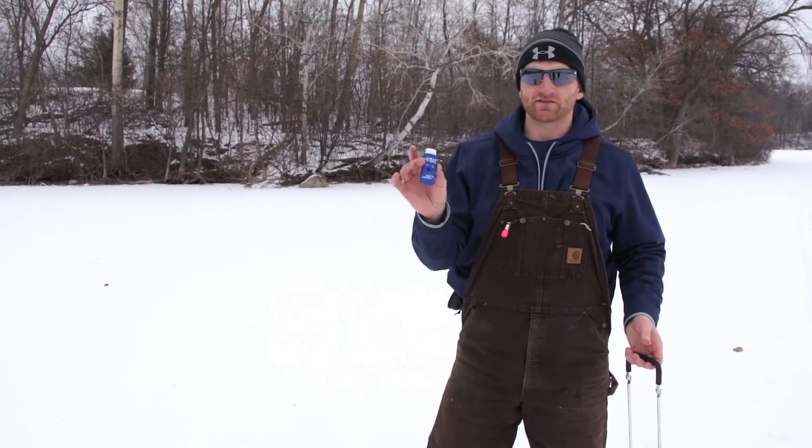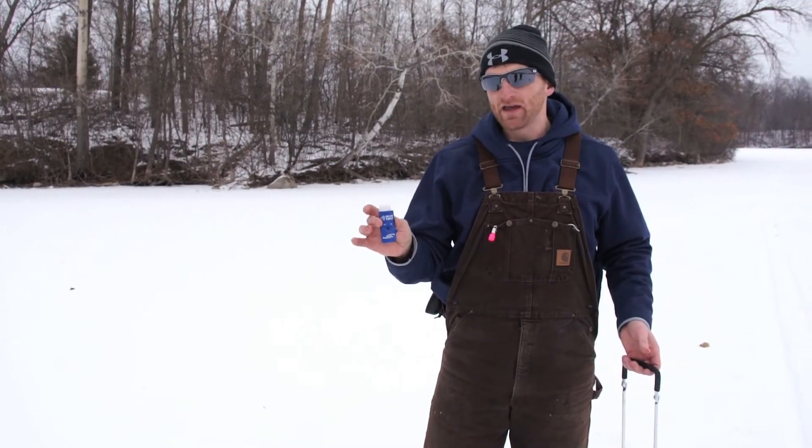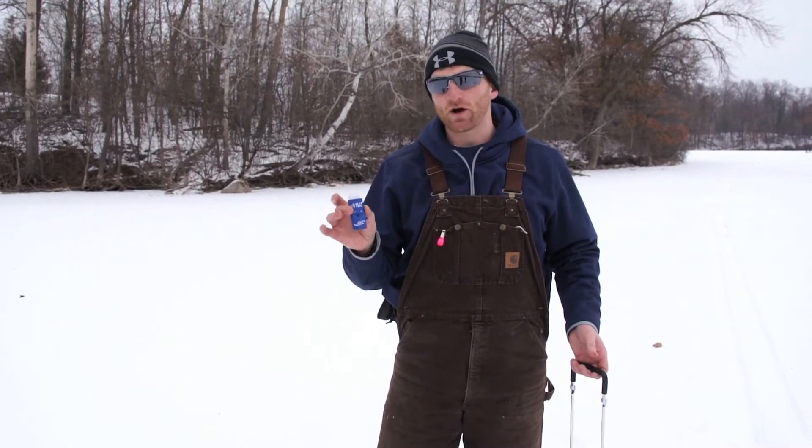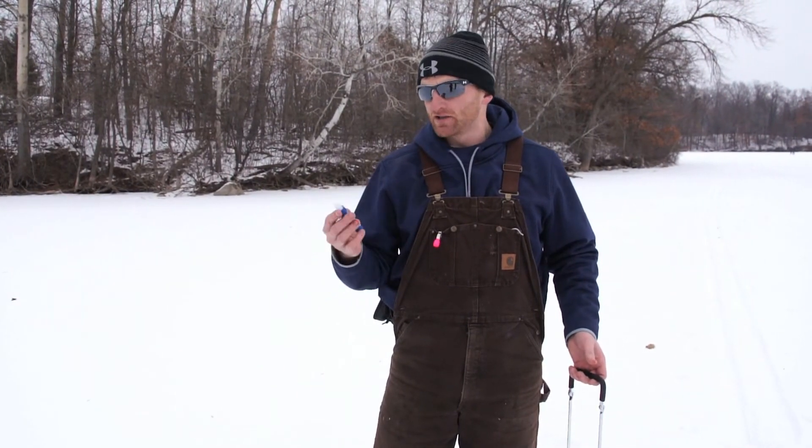Another product I wanted to talk to you about is Blue Tips. This is smart technology — it sends a signal right to your cell phone when you have a fish on the line. We've been fishing these all day and having a lot of success.